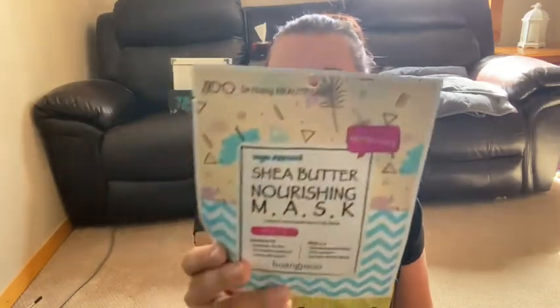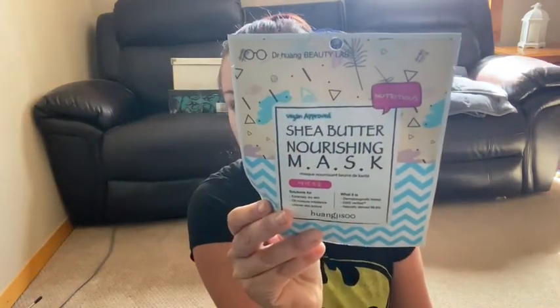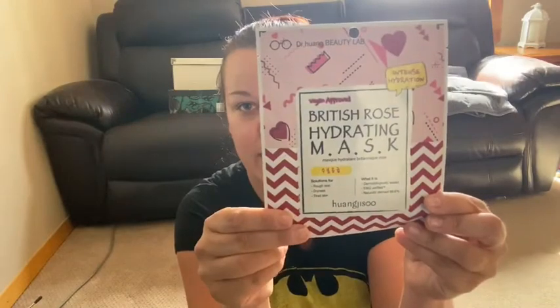The first mask is a Shea Butter Nourishing Mask, and the second one is a British Rose Hydrating Mask. I love rose products, I am really excited for this. I love sheet masks — I can never get enough of them, so those will definitely be put to good use.